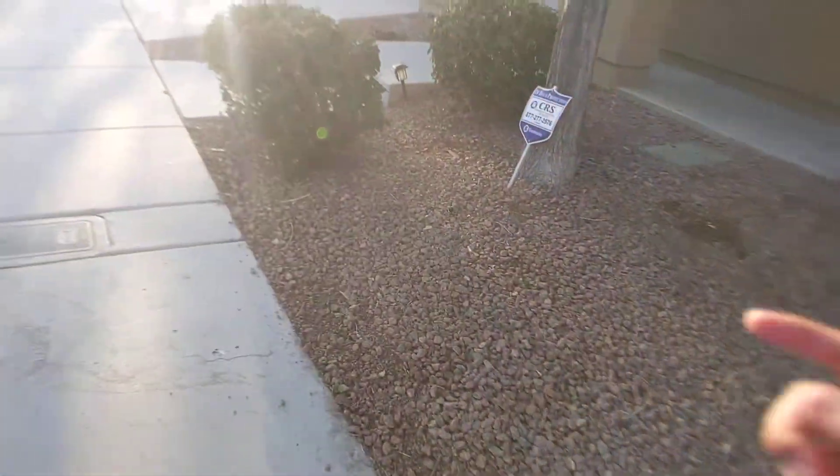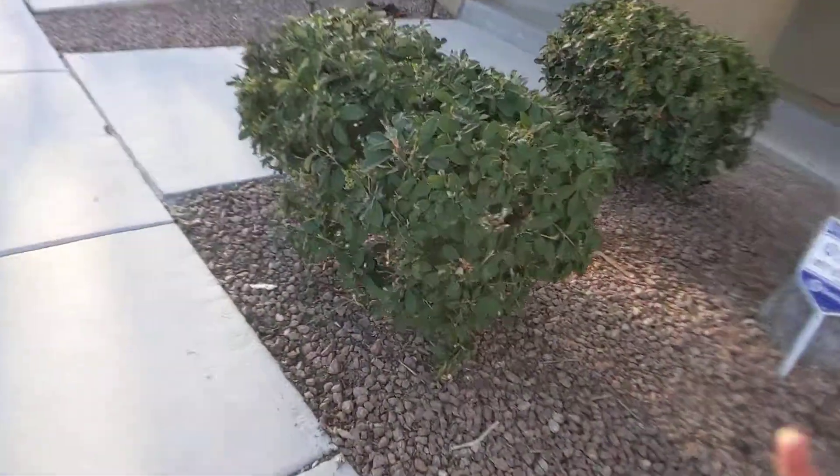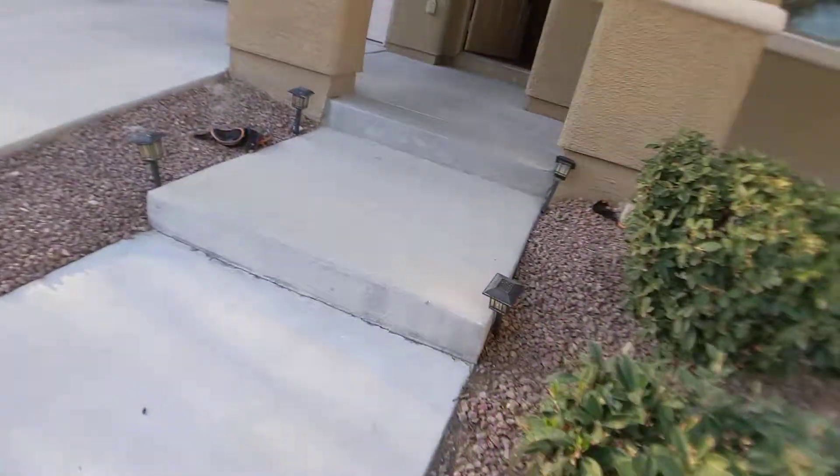To address your question about the furnace — we found it located in the attic, and there is no filter for that furnace.